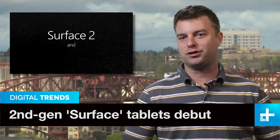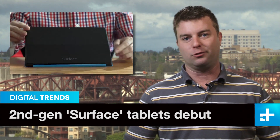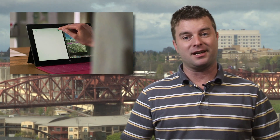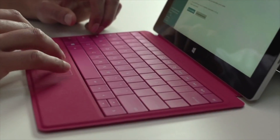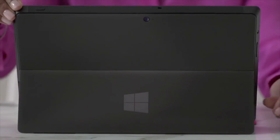Microsoft's anticipated Surface 2 and Surface Pro 2 tablets launched yesterday, and Redmond is betting big on the upgrade after its first big tablet launch, the RT, got a pretty tepid reception from buyers. So what's new with the Surface 2 and Pro 2? Well, for one thing, the RT badging is nowhere to be seen on the outside.